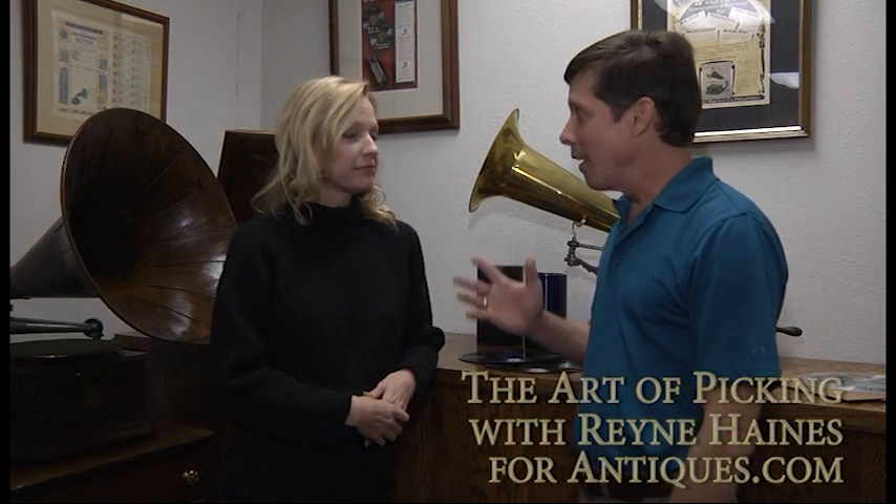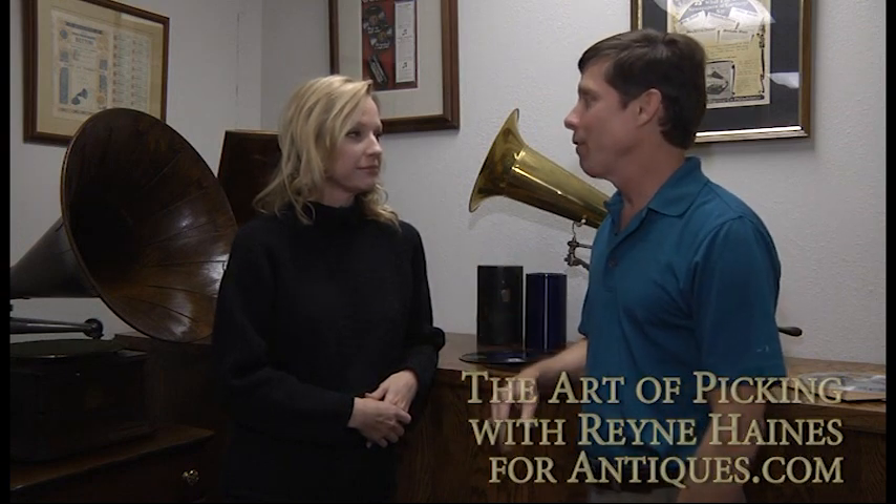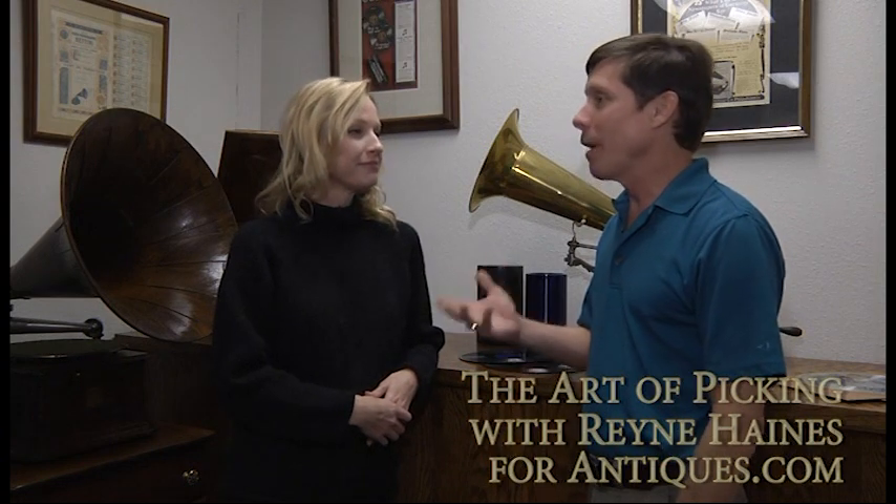It's like every kind of collectible or antique out there. Some things are valuable and some things aren't, and most things are not. It's sometimes a better idea to know what's not valuable than to know what is valuable, because you'll save an awful lot of time.